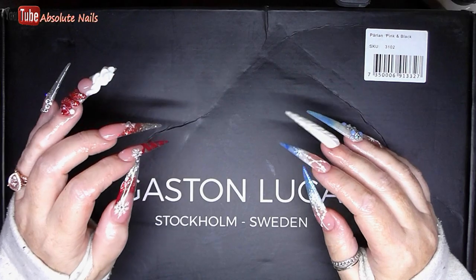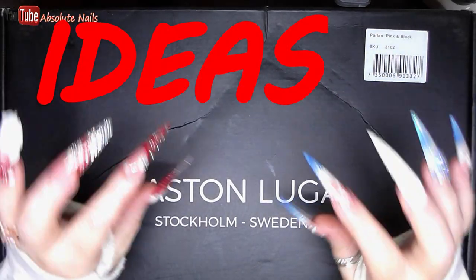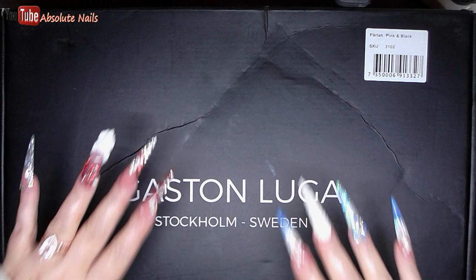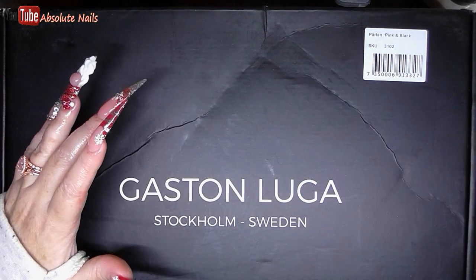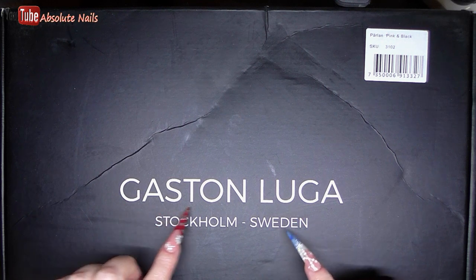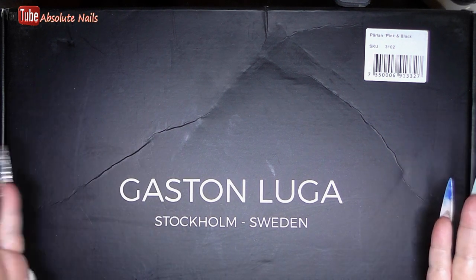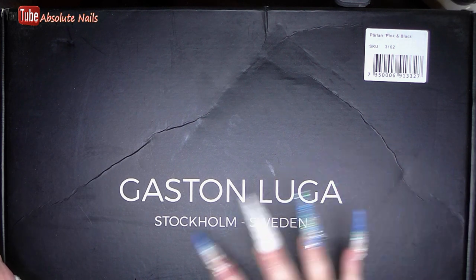Hey guys, welcome back to a review video slash Christmas ideas. I have never ever done before in my life — as you can see from the title, it's a little bit different. It's a what's in my bag type video. This company got in touch with me, which is Gaston Luger — I'm probably butchering that, and I apologize — but they're from Stockholm, Sweden.